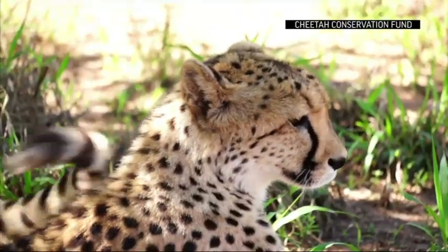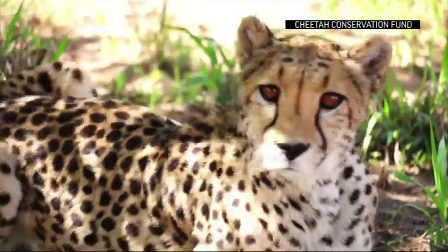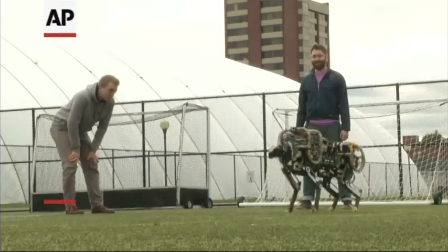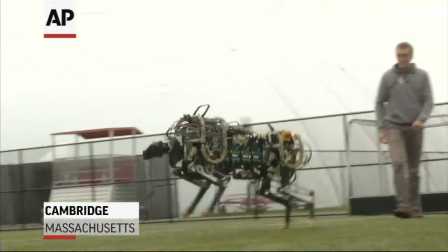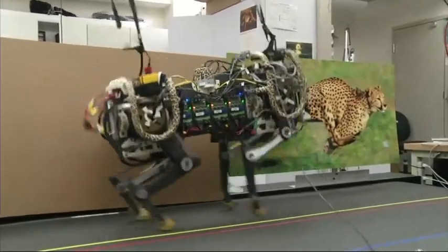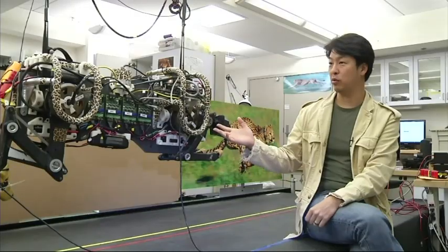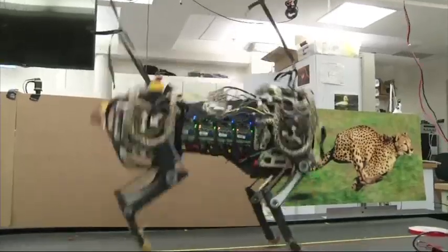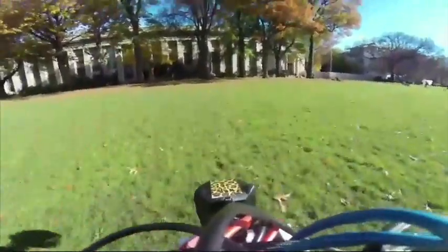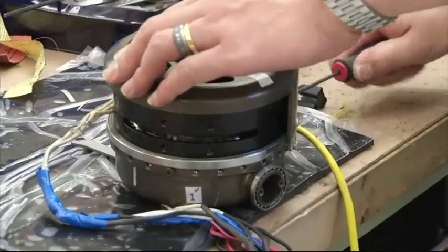The cheetah, the fastest land animal on Earth, both feared and admired, and now recreated. A four-legged robot that can run on its own power up to 10 miles per hour. This robot can actually jump about 40 centimeters high, and it can land very safely, and it can run a sprint because of the special motor technology we developed.